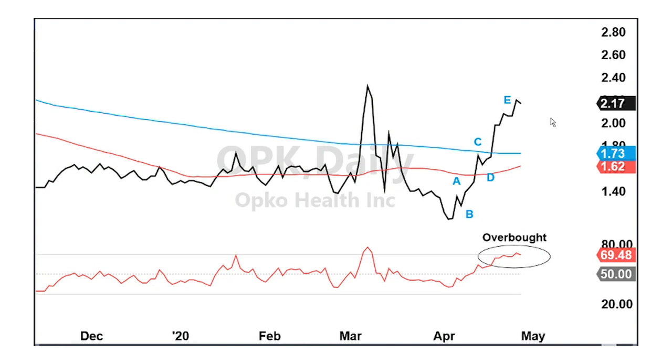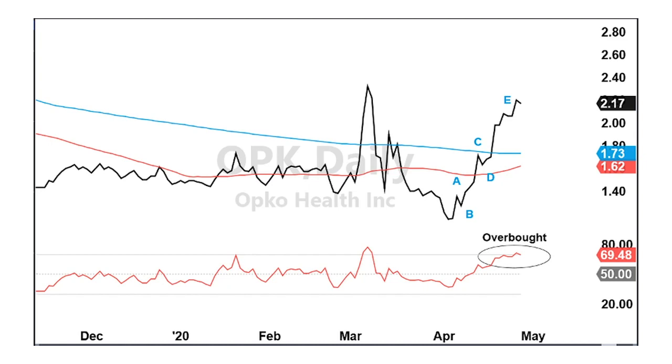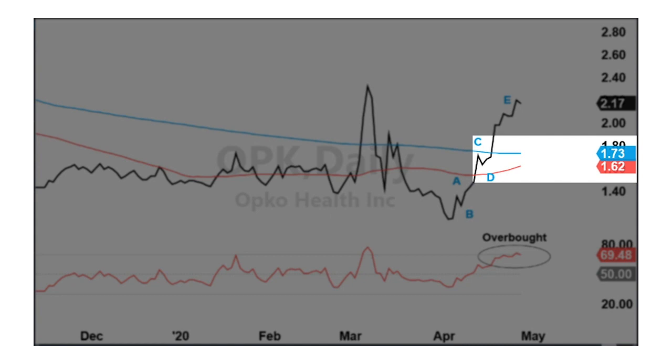I've drawn in an ABCDE apex movement pattern here — a five-wave pattern — which shows that this move, this rally we've seen in April, has really extended itself. It's been an 85% rally, and that comes after a spike higher at the end of February and beginning of March. The stock broke up through its 200-day moving average but then fell right back below it, tried to retake it, couldn't hold, and fell to new lows at the beginning of April. After an 85% rally in the last three weeks, we should be expecting a pullback. The 50-day moving average — the red line — and the 200-day moving average — the blue line — will be logical retracement targets.